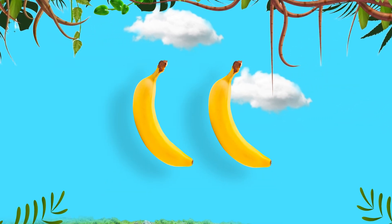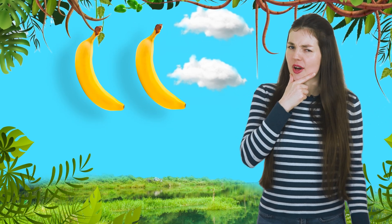Awesome work everyone! Can you see these bananas? How many are there? Yes, there's two! Now let's do it again,